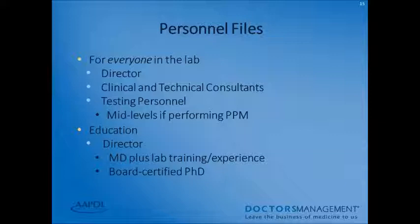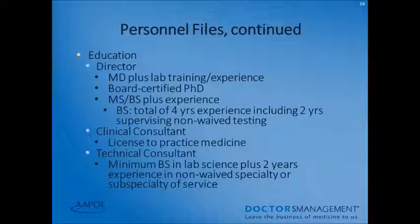You should have a personnel file for everyone that works in your laboratory, from your director all the way down to testing personnel and mid-levels — including anyone performing or providing microscopies. You should have education on file for your director, which should be an MD plus any lab training and experience, or documentation of their boards if they're a certified PhD. For an MS or BS, have their experience available and documented. A BS requires a total of four years of experience, including two years of supervision for any non-waived testing.